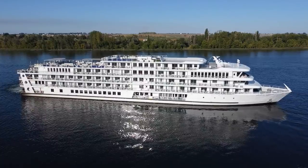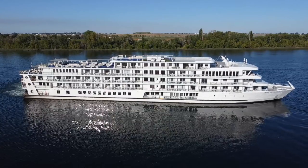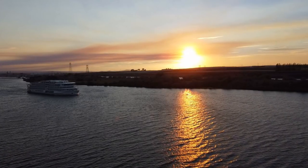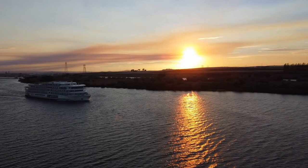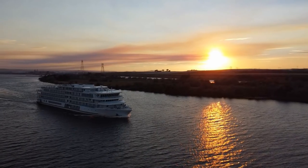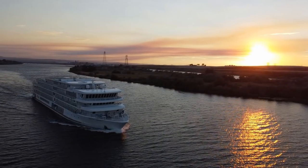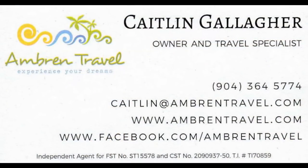If you're interested in booking a cruise with American Cruise Lines or any other cruise line, feel free to use the services of my travel agent, Caitlin Gallagher. It's not necessarily about getting a better price — in most cases a travel agent doesn't get you a better price than booking directly with the cruise line. It's about having someone to make things easier for you, keep you from making rookie mistakes, and do the dirty work — like being the one stuck on hold with the cruise line so you don't have to.